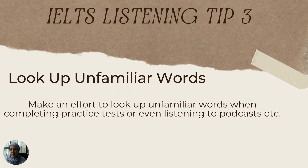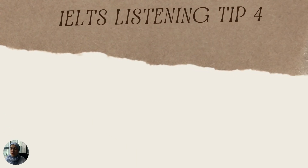The third tip is to get into the habit of looking up unfamiliar words while you are listening to a recording. When listening to podcasts or recordings to prepare for IELTS listening, don't ignore words you're not familiar with, because these words may come up in your questions or appear as synonyms throughout your IELTS listening test. Looking up these words will also help you in the IELTS writing section and build your vocabulary bank.